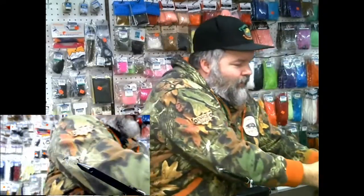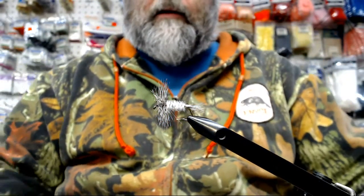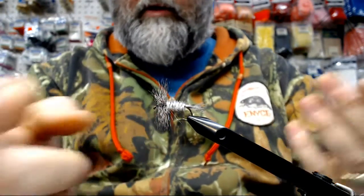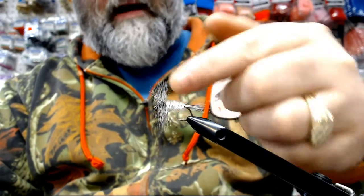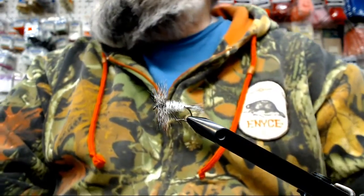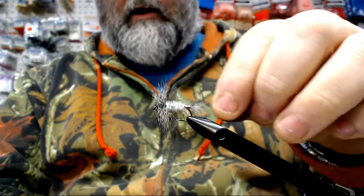Today we're tying the Convict Mosquito Pattern. It's a really beautiful fly. We've got a Grizzly Hackle, a Peacock Herl body, a super glitter thread wrap on the body. If you look at this fly, it looks like a damn convict — it's a convict. And then you've got your Grizzly tail.